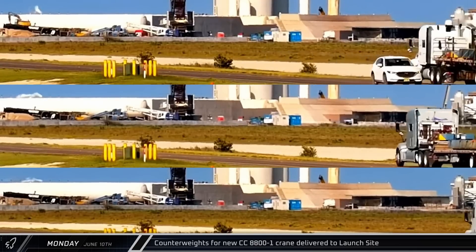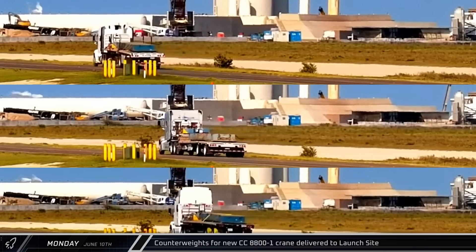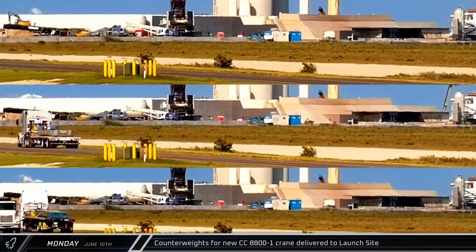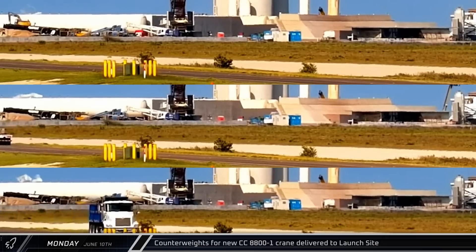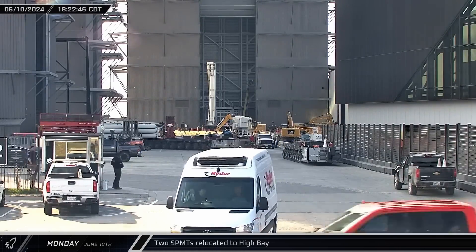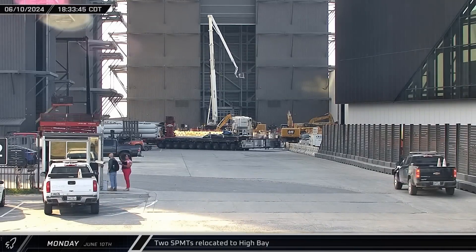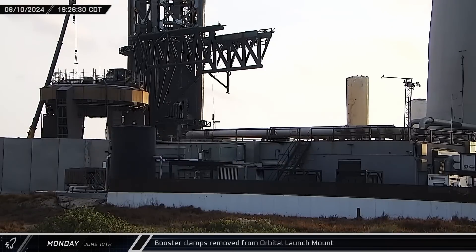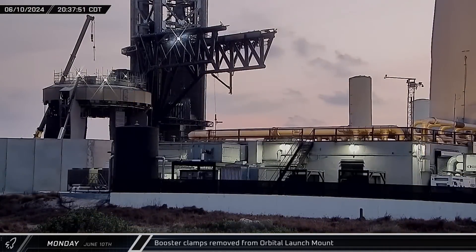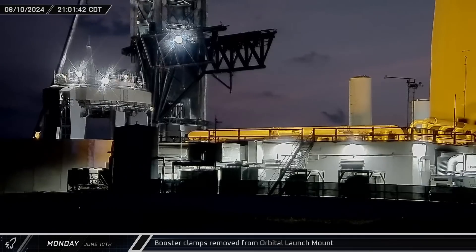Late that afternoon, trucks began delivering counterweights and crane mats for a Sarin CC-8800 crane. This big crawler crane will have a boom booster configuration and a greater lifting capacity than the LR-11350 cranes that were used to build the first two Starship towers. That evening, two SPMTs were spotted heading into High Bay, and workers were seen removing 10 of the hold-down clamps from the orbital launch mount, though it's not immediately clear if there was an issue or why only half of the clamps were removed.